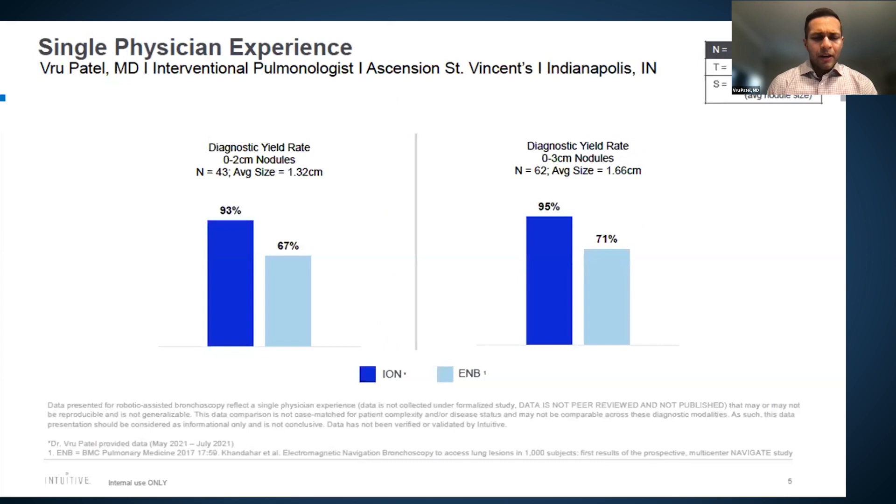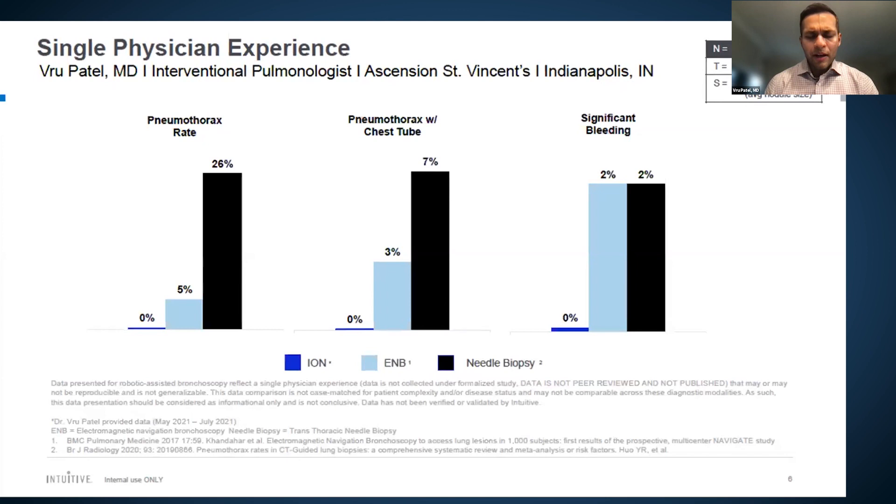Dr. Patel's three-month data from approximately 60 cases shows a diagnostic yield in the nineties with no pneumothoraces in the first 75 cases — compared to a roughly 25% pneumothorax risk for CT-guided biopsy at his institution. This makes robotic bronchoscopy both safer and higher-yield than CT-guided biopsy. He is able to help patients with emphysema who would have been high pneumothorax risk with percutaneous approaches.